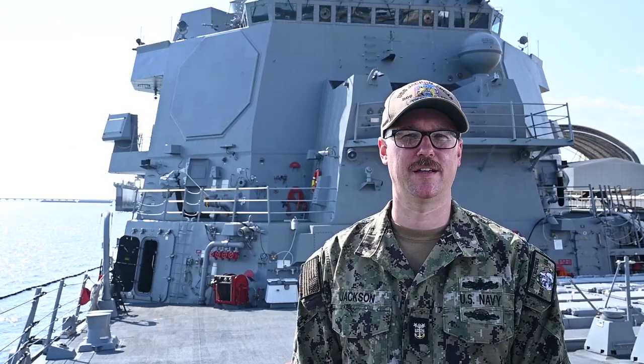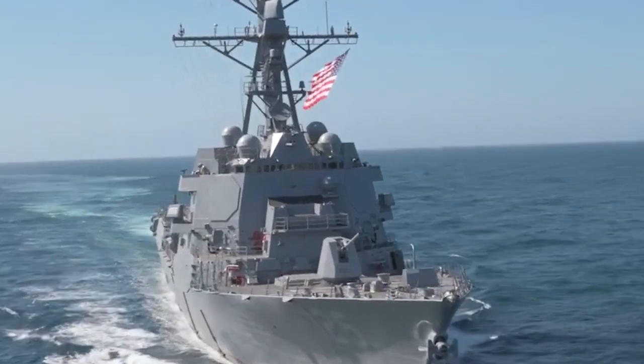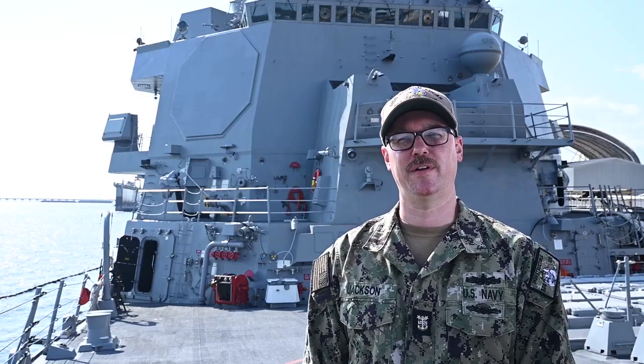Hello, my name is Mass Chief Brian Jackson, and I'm the Combat Systems Maintenance Manager of Jack H. Lucas. Behind me, the Octagon Radar is SPY-6. It was developed from the ground up to provide integrated air and missile defense capability against larger raids and increased battle space. It's considered the eyes of our ship and one of the major upgrades to the Flight 3 DDG.